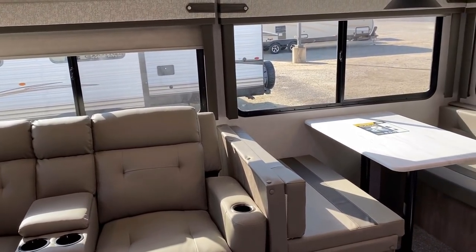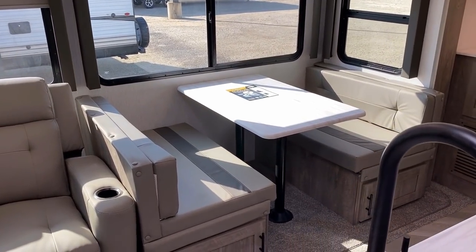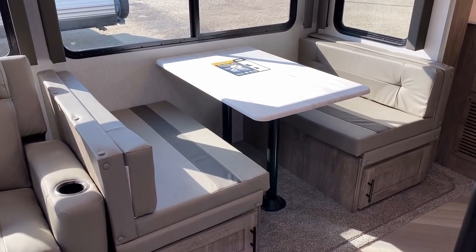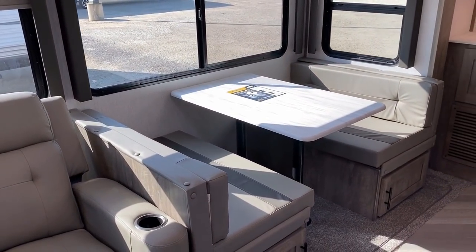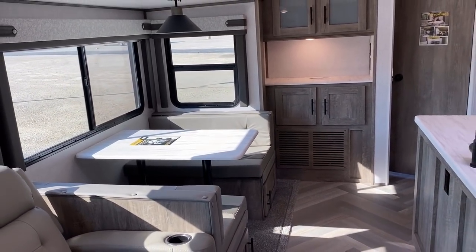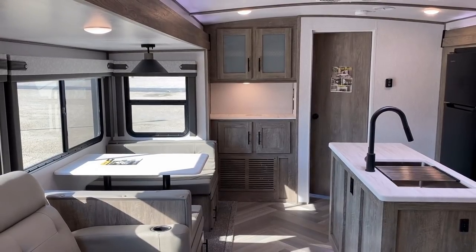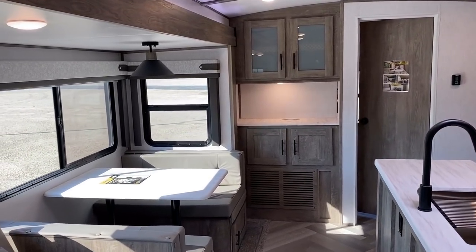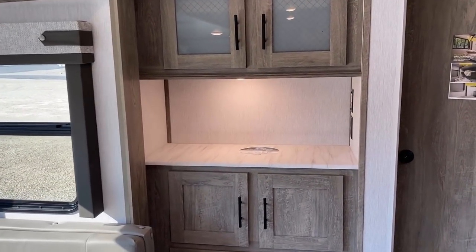All the countertops on this are sealed-edge pressed membrane, so if you spill something it's not going to cause liquid to get inside the countertop material and swell up. I like what they did here — this open shelf right here with more outlets is just begging for a little coffee maker or something. What would you put in there? Leave me a comment — I always love knowing how people move in.